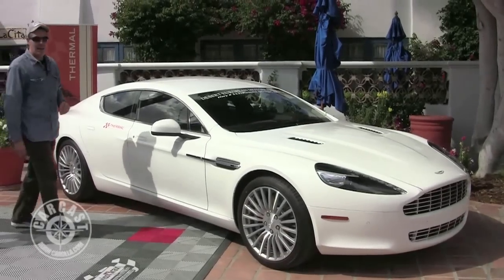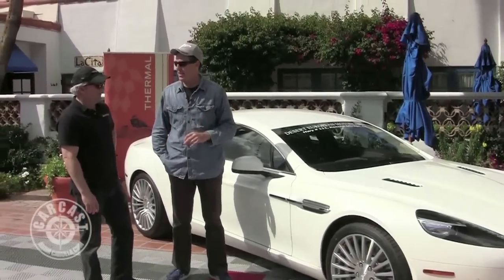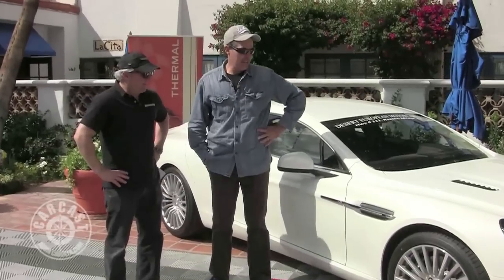As promised, the Aston Martin — I guess 2011 — Aston Martin Rapide. Four-door, Aston's first four-door. I guess a competitor to the Panamera, they may say, or they may say there's no competition if somebody from Aston Martin sales was here, but since that's not happening, we're here taking care of the business.